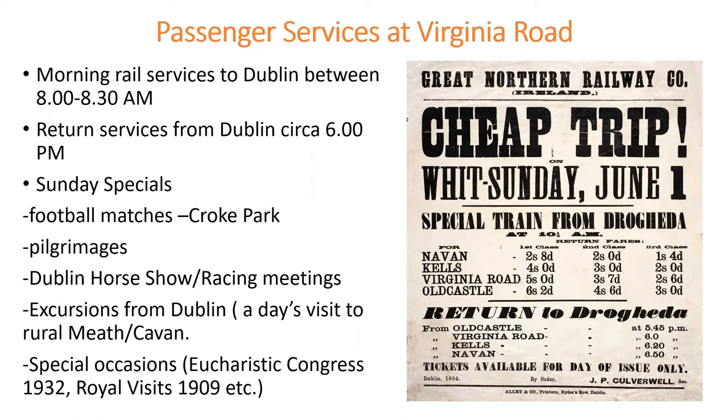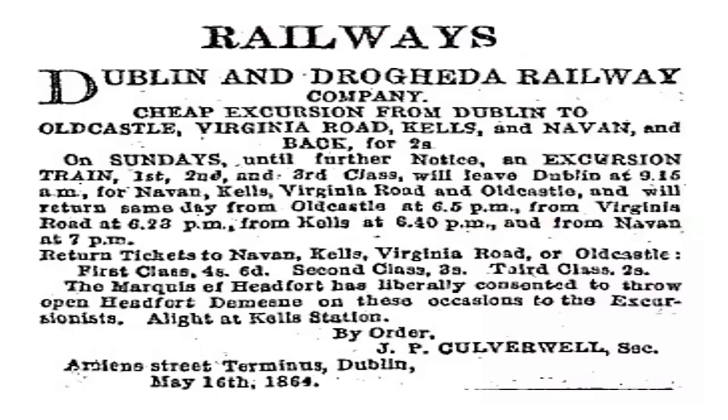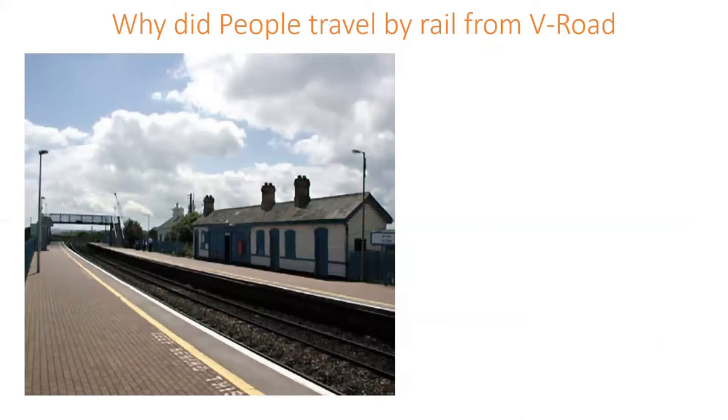There's an advertisement from 1864 in the Freeman's Journal for a cheap train on Sunday, June 1st, showing 1st, 2nd, and 3rd class fares — a Sunday special encouraging people to come from Dublin towards Kells, Virginia Road, and Old Castle for a day excursion. It states: 'Return tickets to Navan, Kells, Virginia Road, or Old Castle.' The Marquess of Headfort liberally consented to throw open Headfort demesne to excursionists alighting at Kells station. From a very early stage, these Sunday excursions were taking place.